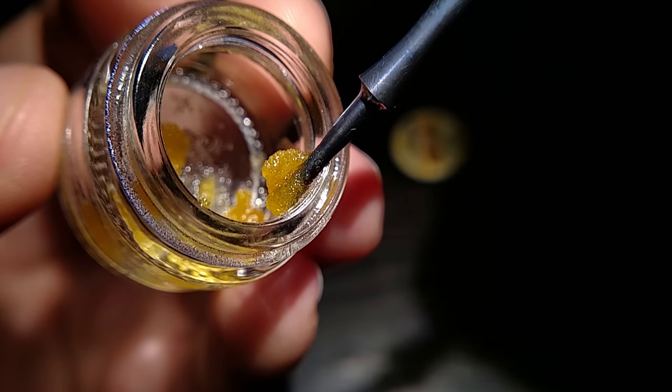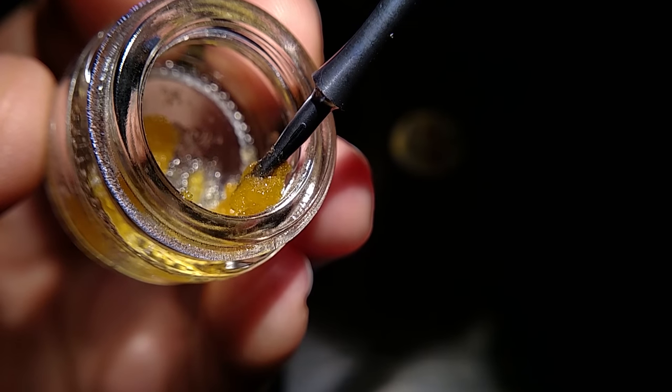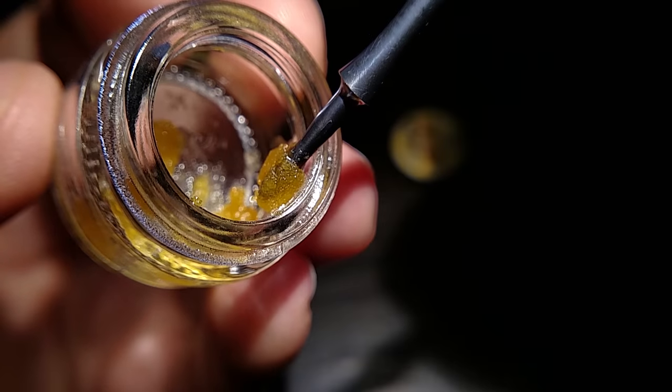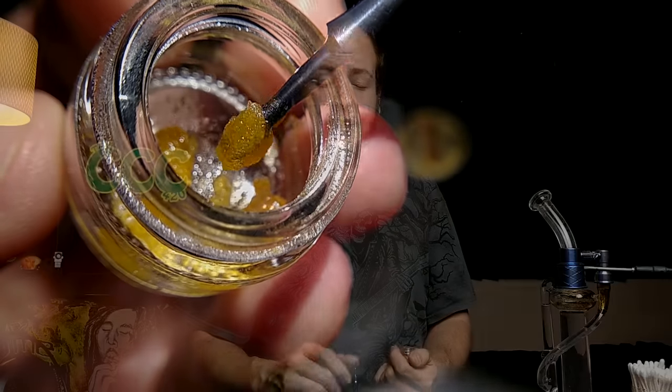The smell of this stuff is just wow. It's really just banana, and then right after, at the tail end of it, cookies. The cookies of the key lime pie is definitely like a lighter, kind of more citrusy variant of the cookies. Still definitely a cookie variant — it definitely has that doughy flavor.